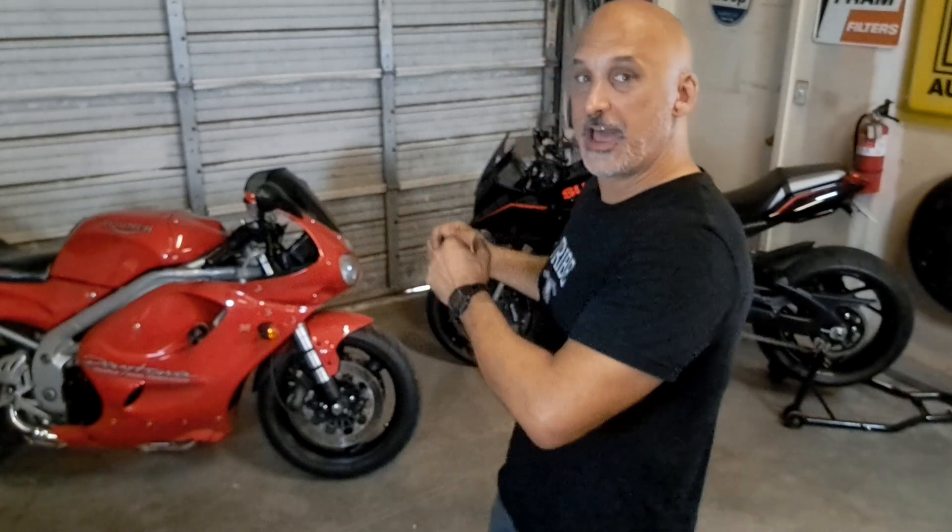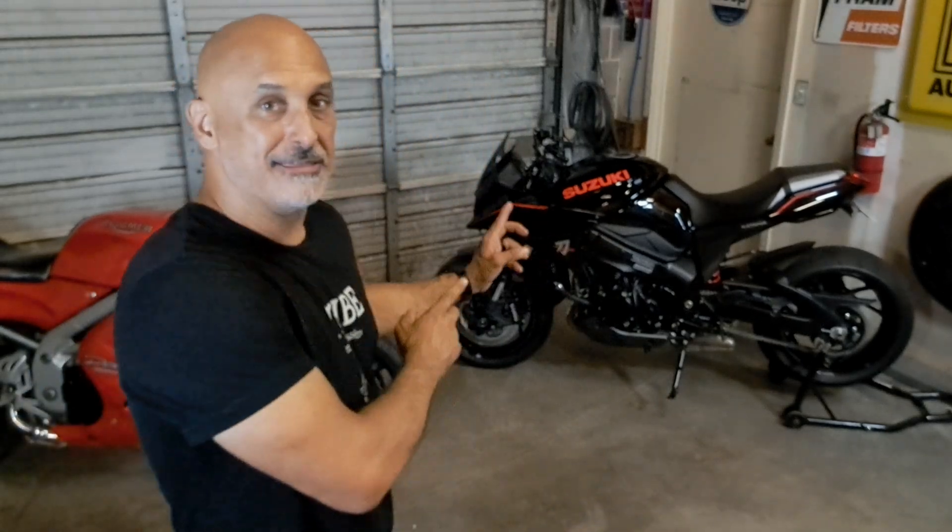Over here, you've got a Triumph T595. That is a 955cc hot rod triple from Britain, circa 1998. This thing over here, that's a Katana 1000, 2020 model.